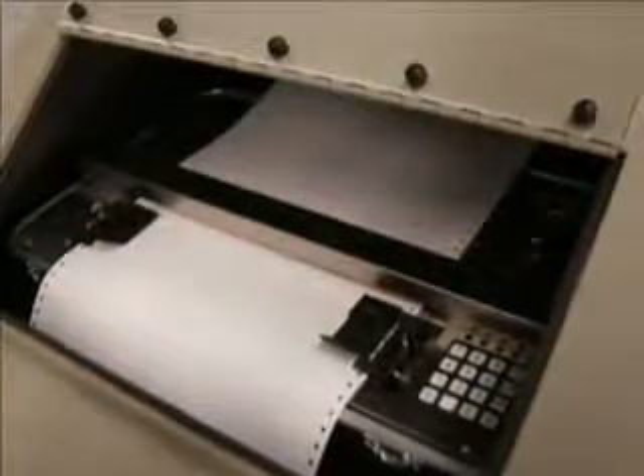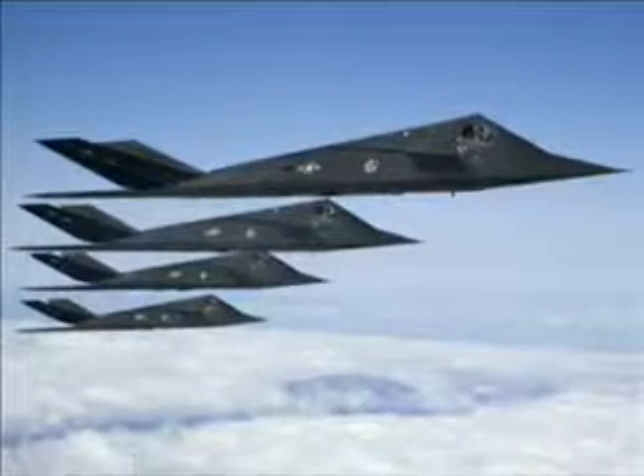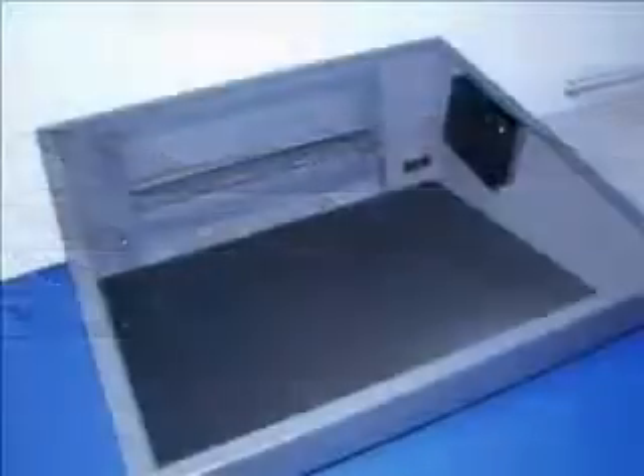Our designers took their inspiration from the most modern stealth aircraft. These incredible machines use special absorbing materials and unique angular surfaces to effectively appear invisible to detection by radar.